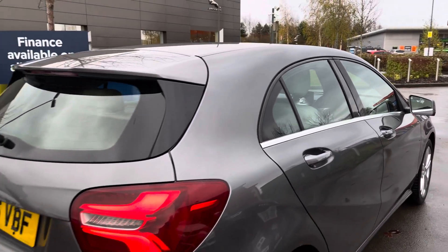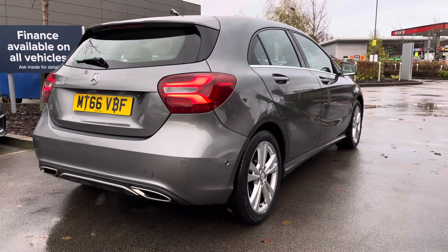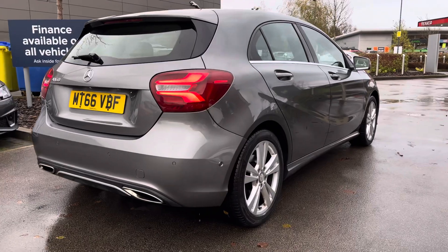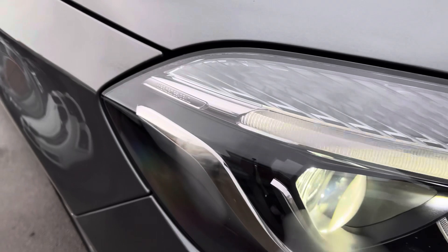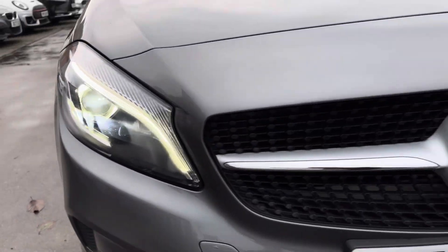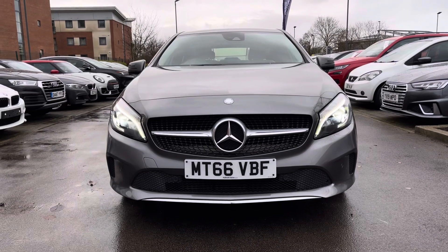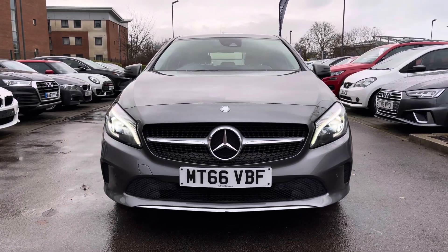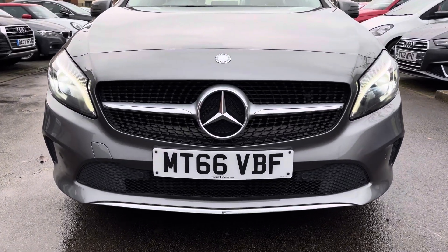Coming in this stunning grey colour, the Sport Premium trim enhances the car's aesthetic with the 17 inch 5 twin-spoke design alloy wheels. As well as the chrome belt line strip, at the front of the car we have stylish shaped halogen headlights with integrated daytime running lights and automatic headlamp activation. We also have driver assist systems such as cruise control with speed limiter for motorway driving and the active braking assist.